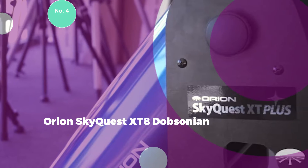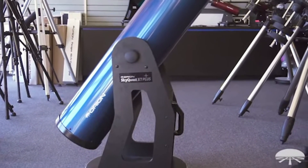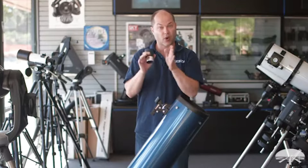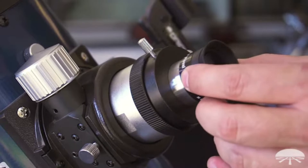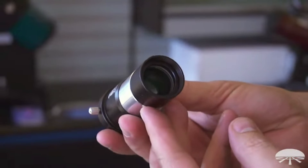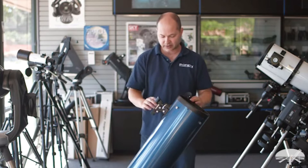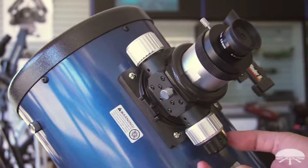#4: Orion SkyQuest XT8 Dobsonian. The Orion SkyQuest XT8 Classic Dobsonian Telescope is a gateway to celestial wonders, offering exceptional light grasp, user-friendly point-and-view operation, and a suite of valuable included accessories. Renowned as one of the best telescope values available, the XT8 boasts an impressive 8-inch parabolic primary mirror, capturing 78% more light than a 6-inch mirror. This significant increase enhances the ability to discern intricate details such as dust lanes, nebulae, cores of prominent globular star clusters, and subtle structures in faint galaxies.